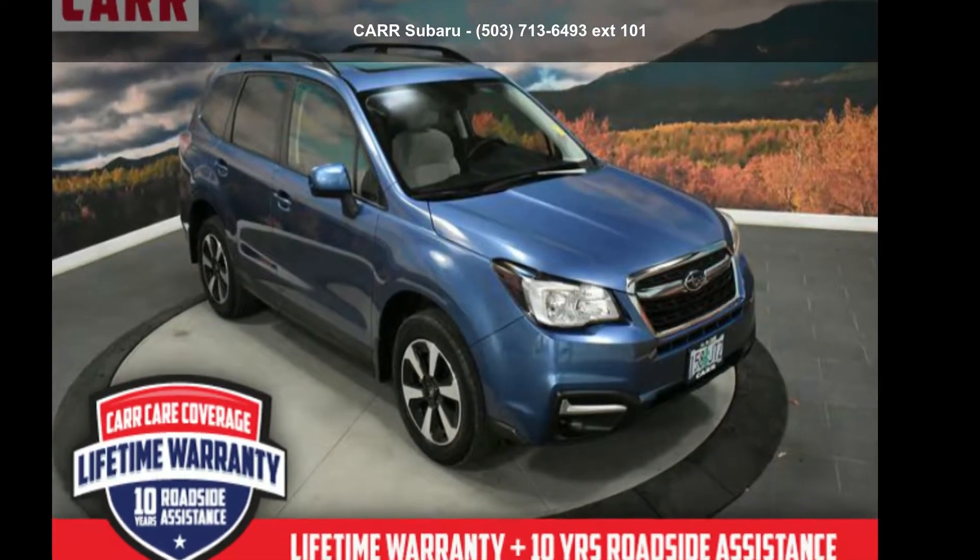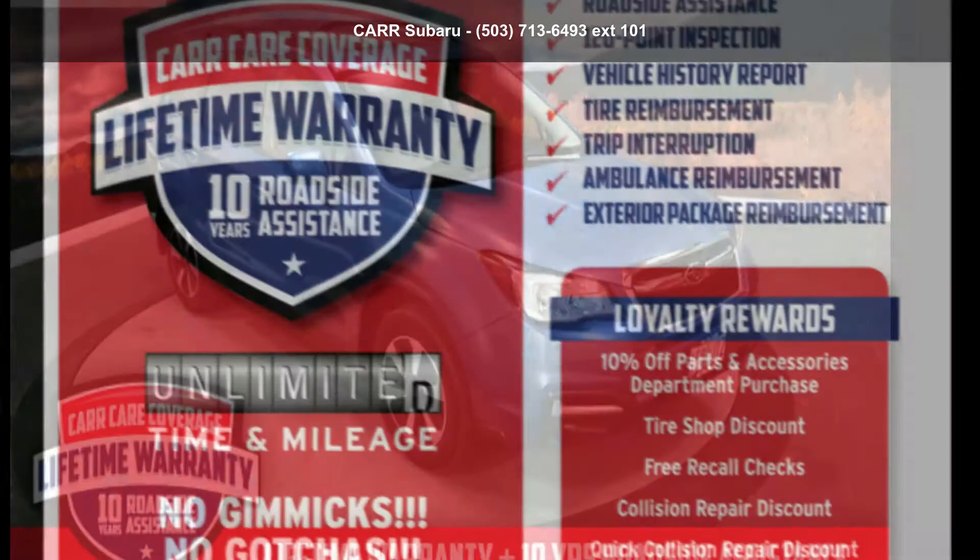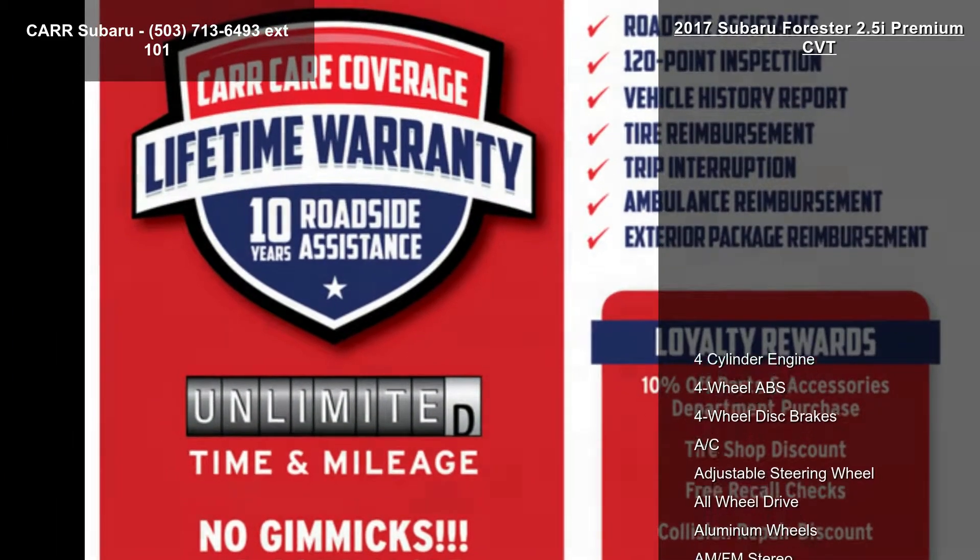Check out the Subaru 2017 Forester 2.5i Premium CVT. This may be the set of wheels you've been looking for.